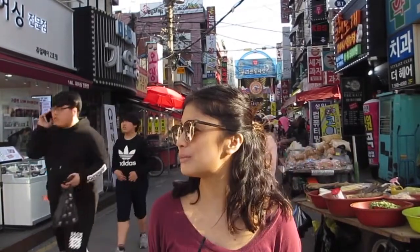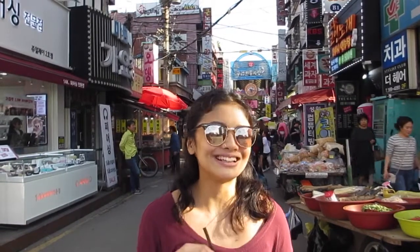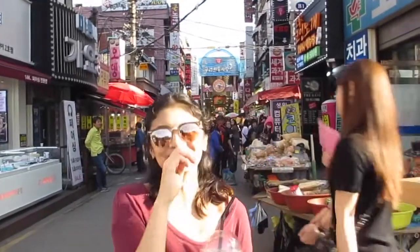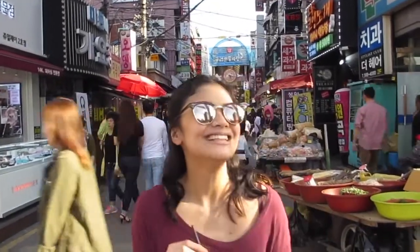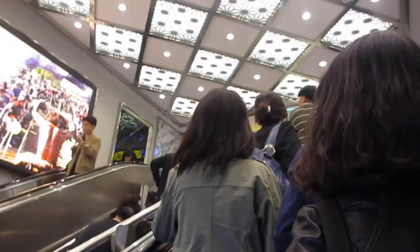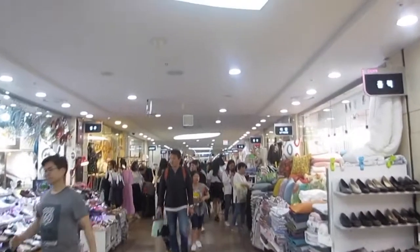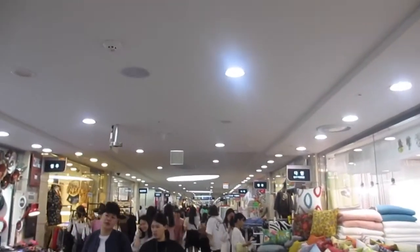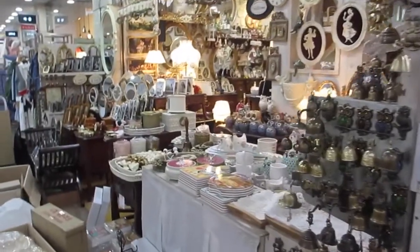We're gonna head out of the market now — we didn't really buy anything, we're pretty full and there's nothing to buy. Now we're going to that terminal that has a lot of indoor shopping malls, hopefully we can get some stuff there. This underground mall literally goes on forever — you can't even see the back or the end of it.